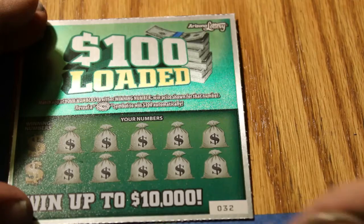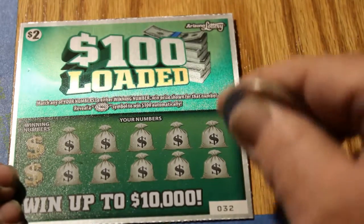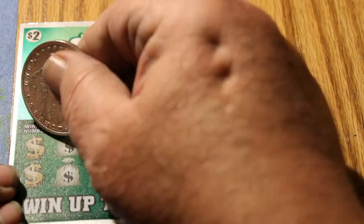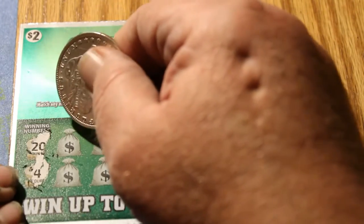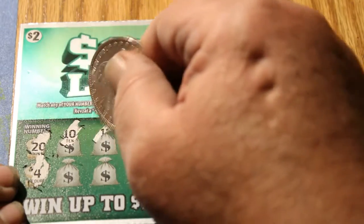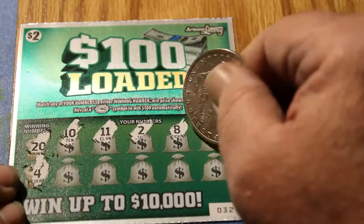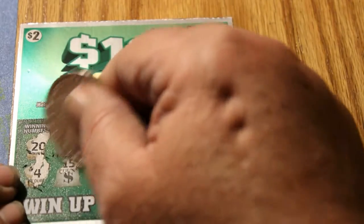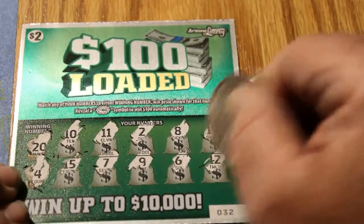Of course, if this was a $20 ticket or a $10 ticket, you would only get one bell. Anyway — Ticket 32. Numbers: 0, 32, 20, and 4. Can we get three in a row? 10, 11, 2, 8, 17, 15, 7, 9, 6, and 12. Nothing there.